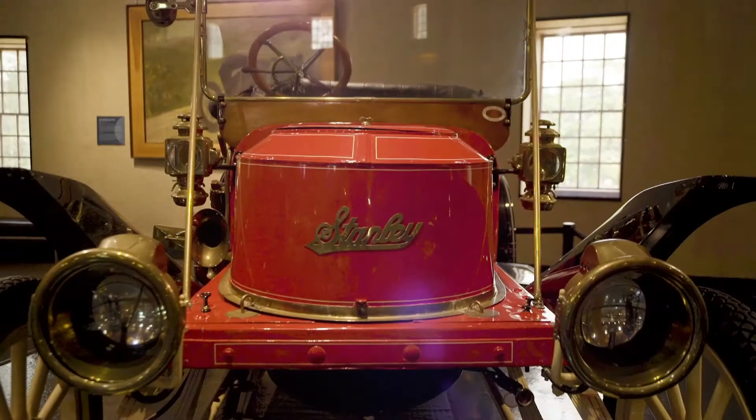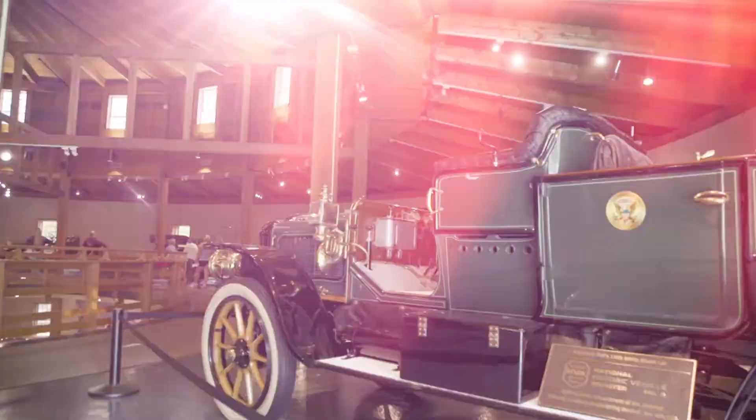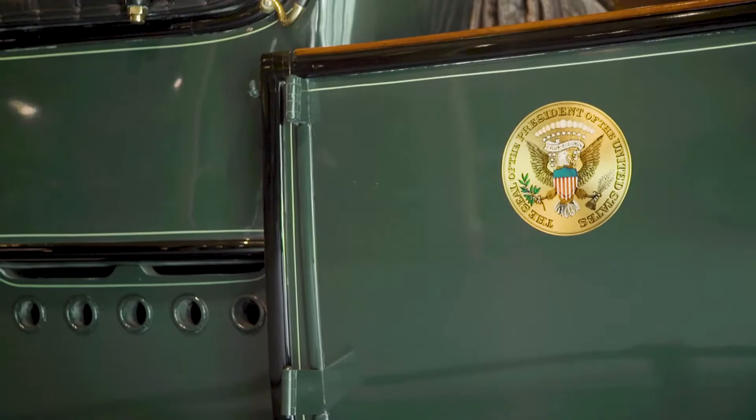A car isn't just a car. A car has a story. It might be the story of an owner, it might be the story of the inventor, it might be the story of President Taft, who was the first president to have a fleet of autos in the White House. The fact that it has that provenance, that history — that President William Howard Taft actually rode in that car between 1909 and 1912 — is just so special.